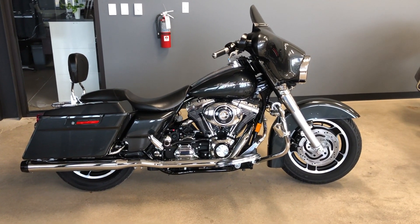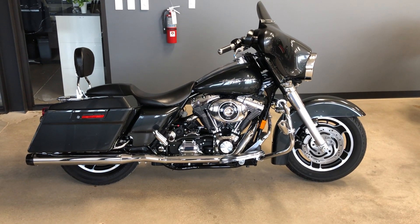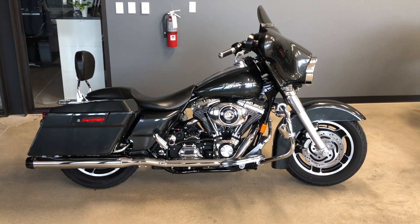Howdy folks, this is Rusty with American Motorcycle Trading Company here in Bedford, Texas. We've got a 2006 Harley-Davidson Street Glide, and this is going to be one of our certified pre-owned motorcycles.